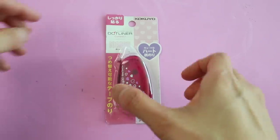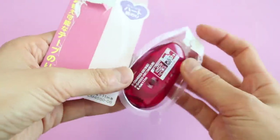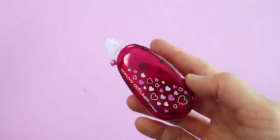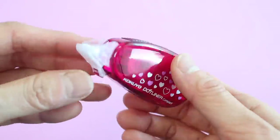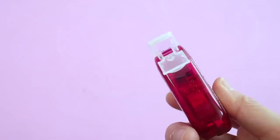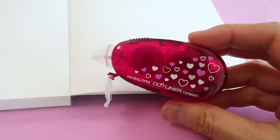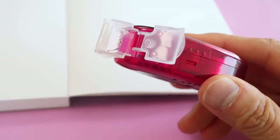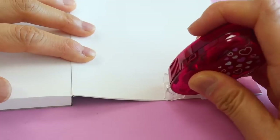The Kokuyo Dot Liner is a really strong adhesive glue tape. It's kind of like glue dots but actually far superior. This little thing is perfect for journaling or scrapbooking and it comes in this nice little portable case. It looks like it's going to be white-out tape, but let me show you how this works — this is actually one of my favorite Japanese stationery products.